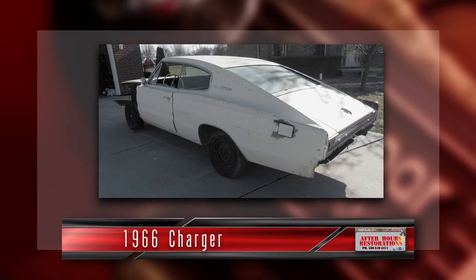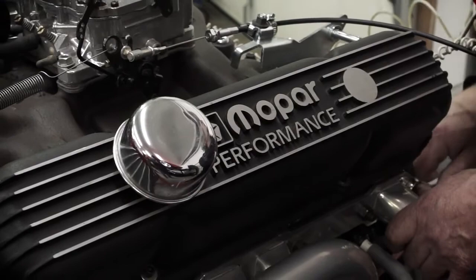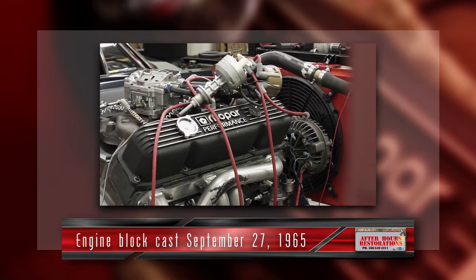Our Charger that we were given to restore came with no engine and no transmission. So we put a lot of effort into finding a date-coded engine for this car, meaning that the engine was casted a couple months prior to the car being assembled or built on the assembly line. Our Charger was built on January 5th of 1966, so we had to find a block casted in September, October, or November of 1965. This block here was casted on September 27th, 1965.